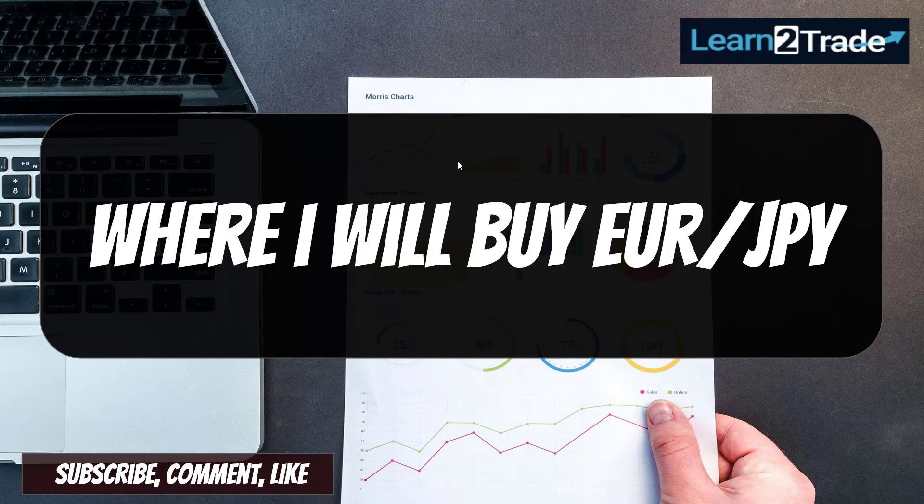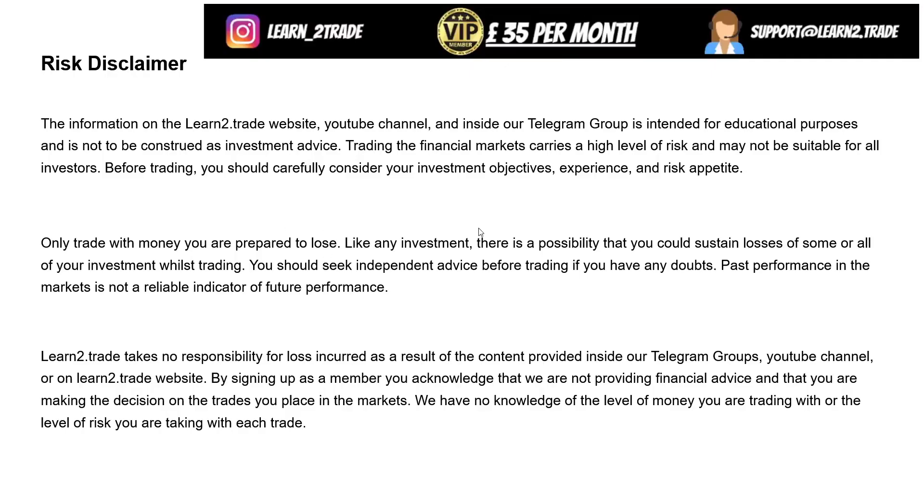Hello traders, thanks for watching this video analysis. Today we'll talk about the Euro versus the Japanese Yen. Here is the disclaimer — please read it, and please email support if you have questions about brokerage companies.